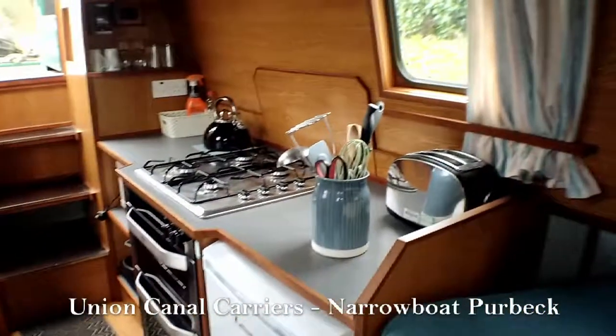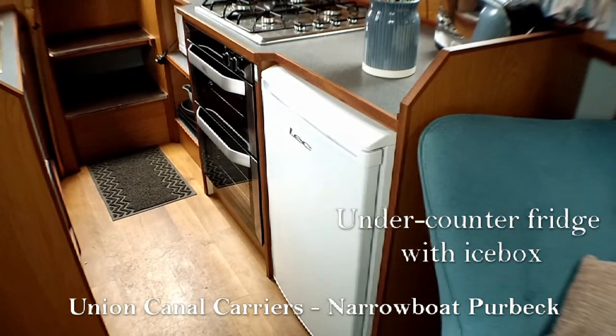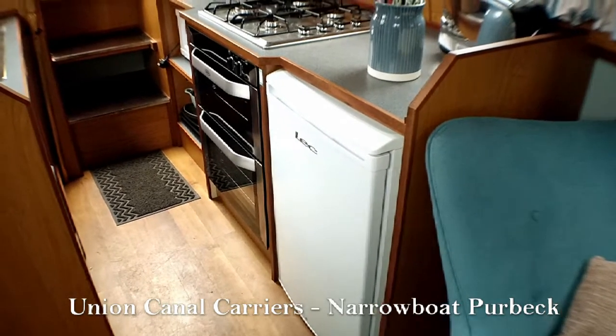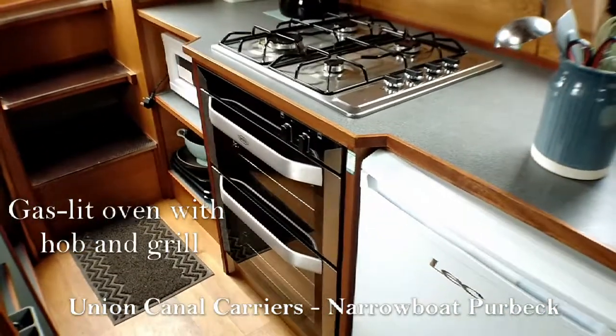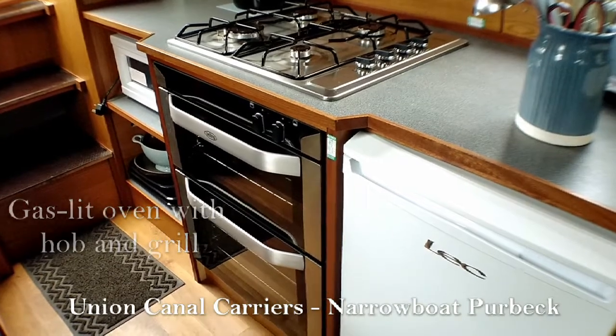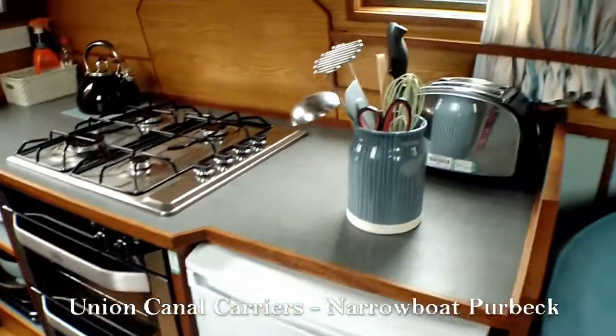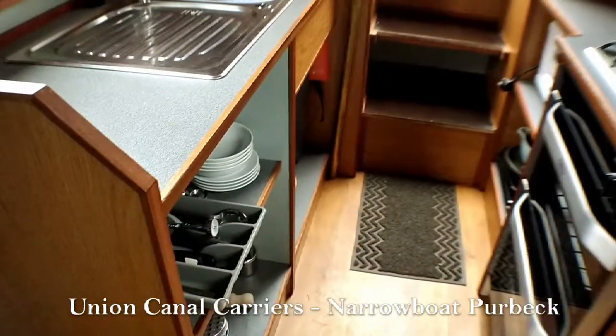Turning back round into the kitchen, here you've got your under-counter fridge with icebox, and on the left there is your lovely shiny new gas-lit oven with hob and grill. You can also see the microwave, a toaster, and all the kitchen crockery and utensils.